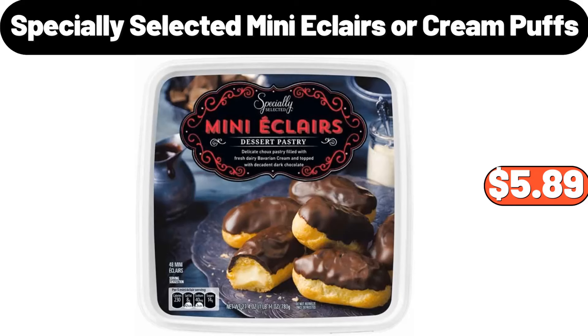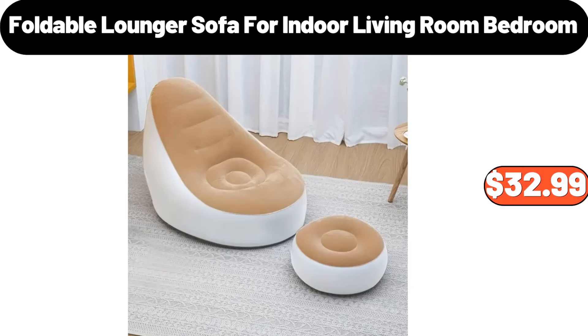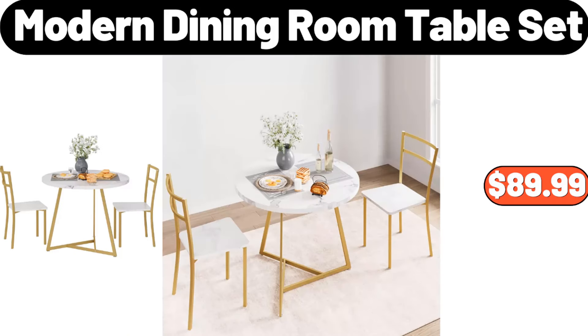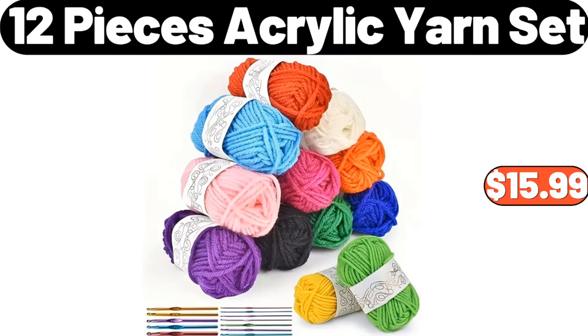Specially selected mini eclairs or cream puffs, $5.89. Electric heated blanket, $25.99. Foldable lounger sofa for indoor living room and bedroom, $32.99. Modern dining room table set, $89.99. All-season comforter and pillowcases set, $34.99. 12-piece acrylic yarn set, $15.99.